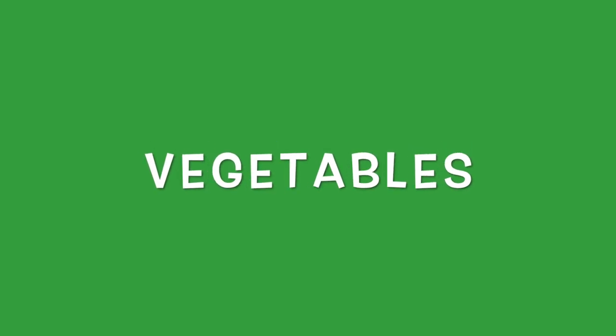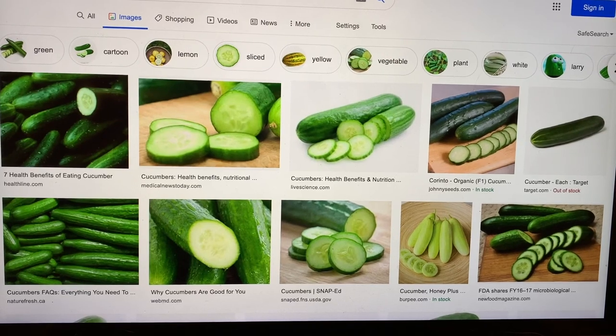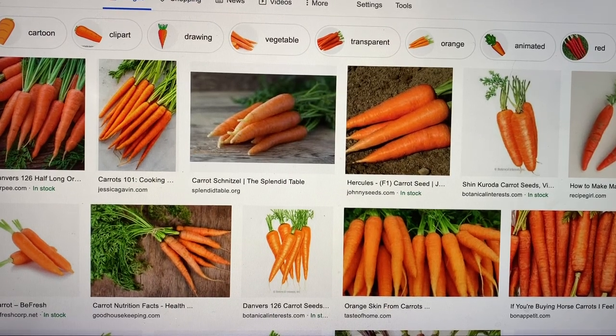It's very similar to a bearded dragon diet in that the greens are very similar. You want to avoid romaine lettuce and iceberg lettuce — they just aren't as nutritious. Something else to avoid would actually be kale and spinach. Some people feed this as a staple but it messes with calcium absorption, so you can feed it every now and then but I wouldn't use it as a staple. Some vegetables you can feed include squash, peas, cucumber, carrots, and zucchini.